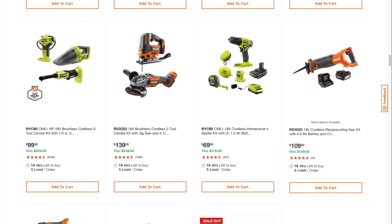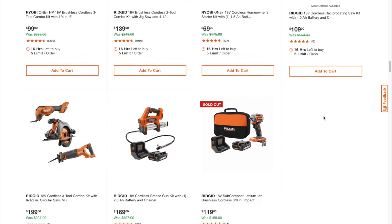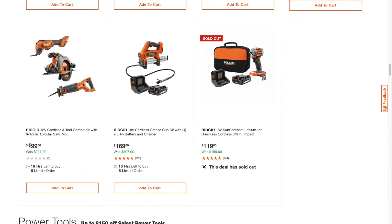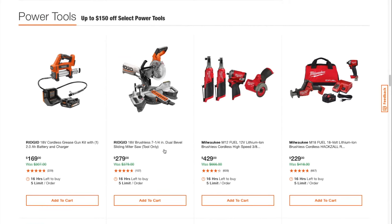These brushes are great for cleaning grills, cleaning parts, anything cleanable — even around the house, bathroom and all that. You got a reciprocating saw kit for $109. Circular saw, reciprocating saw, and oscillating tool for $199. The grease gun kit again for $169 — this one sold out. Miter saw, 7-and-a-quarter dual bevel, for $279.